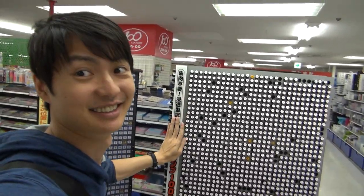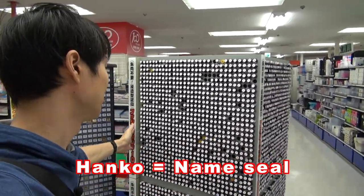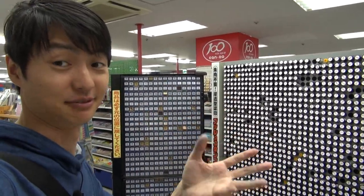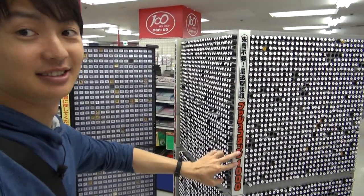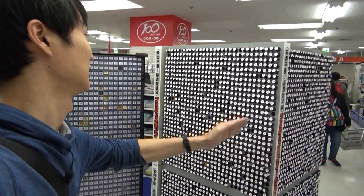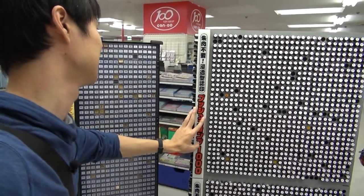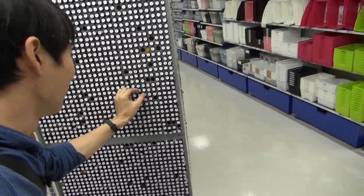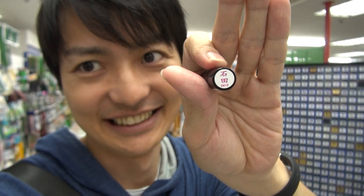Look at this — this is a Hanko, which is a name seal. Because of Japanese culture, they don't accept signatures. So if you receive a package from the post office, you need this. There are so many Japanese last names here. You can find your last name — let's check mine. Here we go! Look, that's Ishida. That's my name, Rion Ishida!